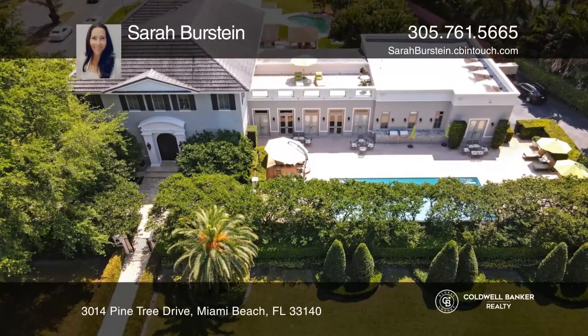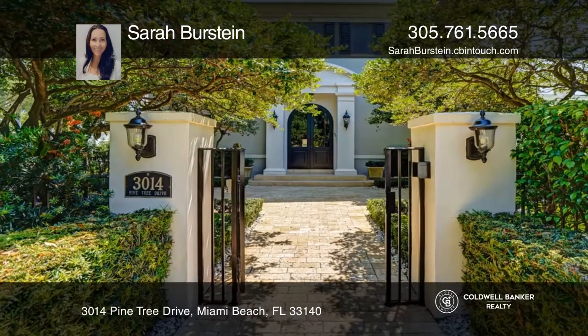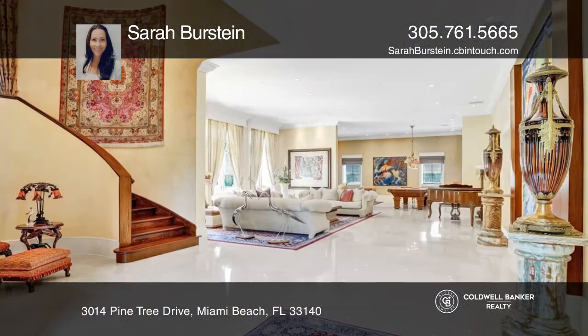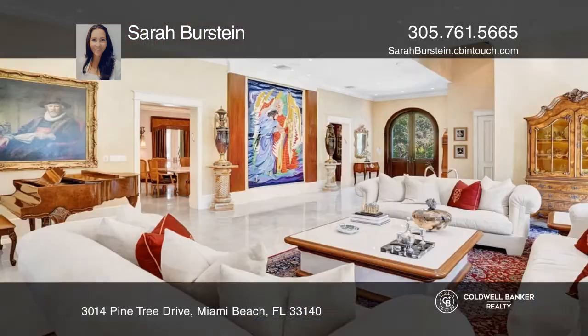Come see this 7-bedroom, 7.5-bath, elegant French neoclassical masterpiece by noted architect Jorge Hernandez. Enter through your beautiful, intimate French garden.